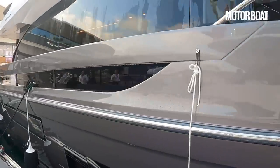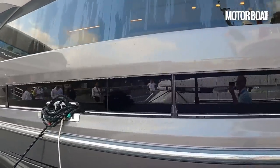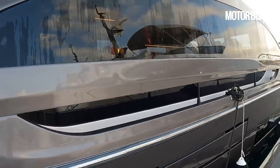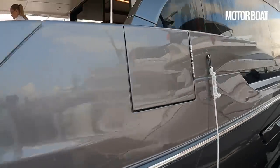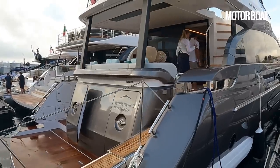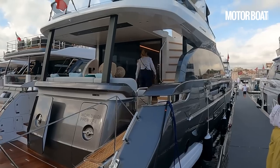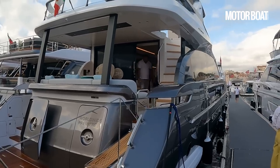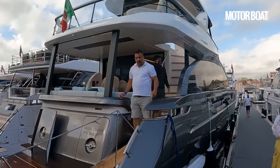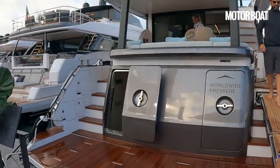This is an Alberto Mancini design — he's a very well-known Italian exterior stylist who's done a fantastic job over the last few years creating some really stylish looking boats. But this is actually the first one with a new interior. They used to be designed by a chap called Salvanier Achille, and now they have moved on to a new designer called Fabio Fantolini.